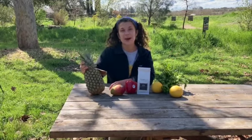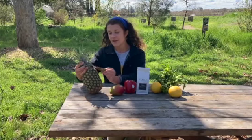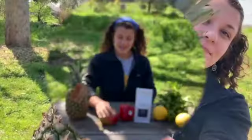But not all food grows super close. A lot of our food comes from all over the world. This pineapple, for example, that we got at the grocery store, it came from Costa Rica. That means that it traveled quite some distance to get here.